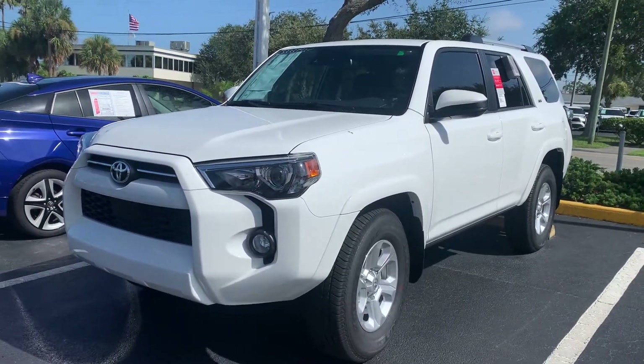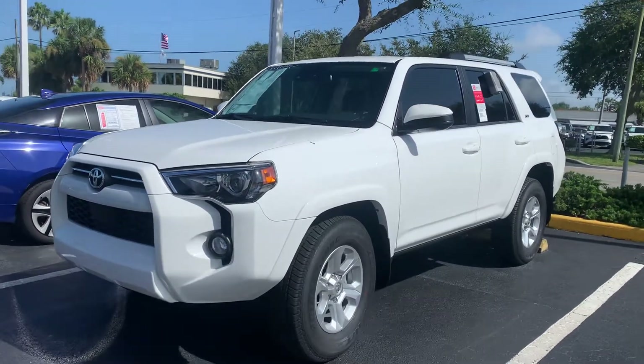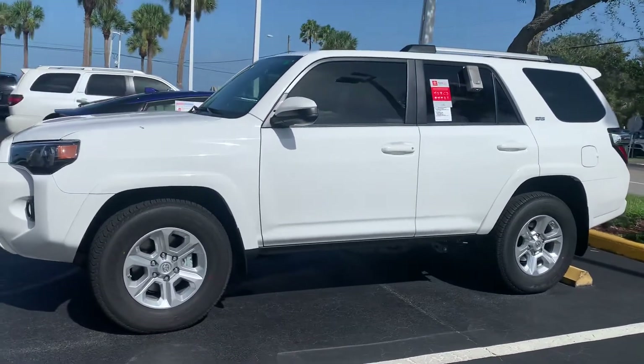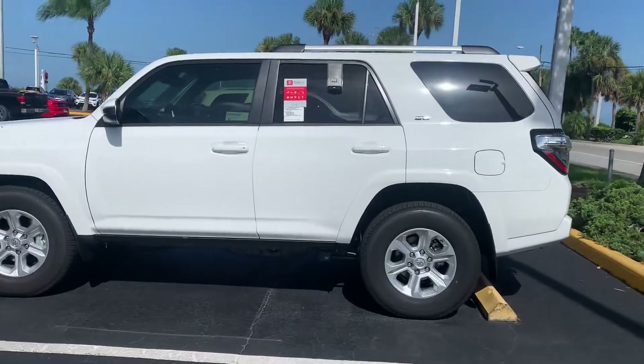Good afternoon, Ron. This is Sally over at Toyota of Melbourne. You'd expressed some interest in a new 2020 Toyota 4Runner SR5, and I wanted to come out to shoot a quick video of one of the SR5 4Runners that I have here in inventory, in case you wanted to stop in and check it out. I also wanted to let you know that whenever you purchase a vehicle, specifically at Toyota of Melbourne,